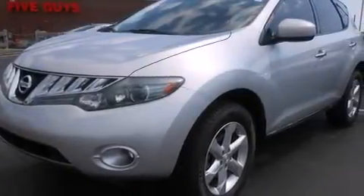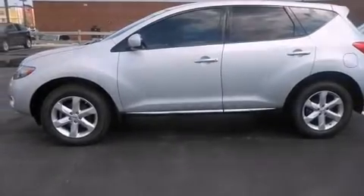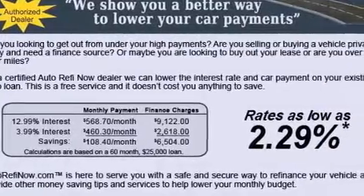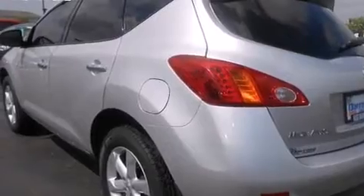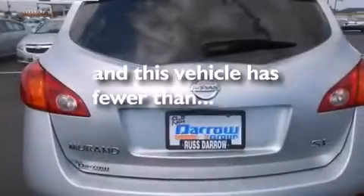Features include alloy wheels, traction control and stability control systems, cruise control, a six-speaker audio system, a leather-wrapped shift knob, a passenger side vanity mirror, side impact airbags, a power driver's seat, and air conditioning with automatic climate control. This vehicle has fewer than 68,000 miles on the odometer.